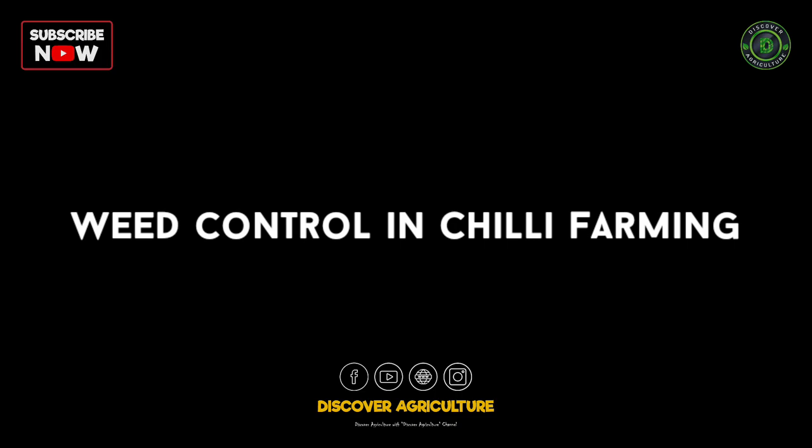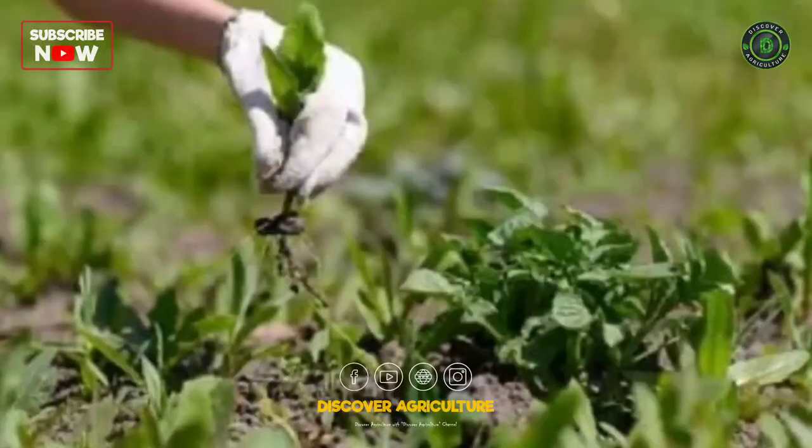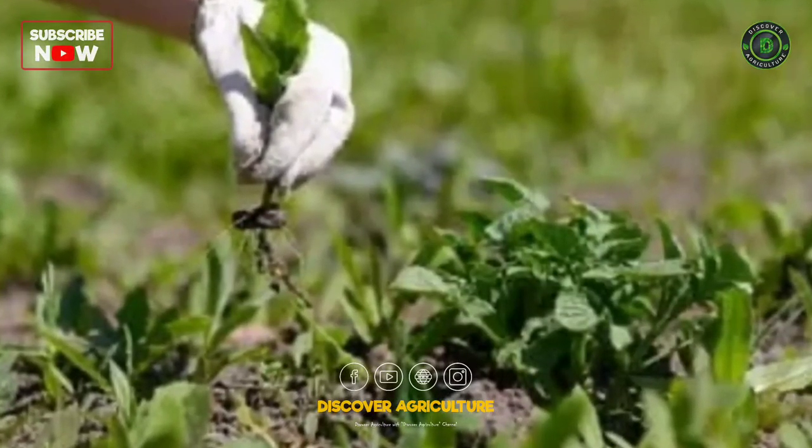Weed control in chili farming: raking of the soil at the time of fertilizer application and conducting two to three hand weedings are required to keep the field weed free.